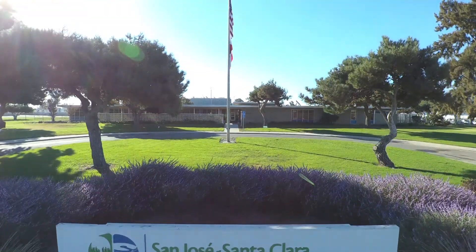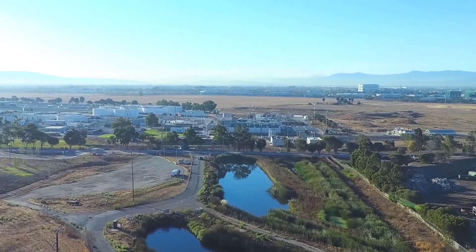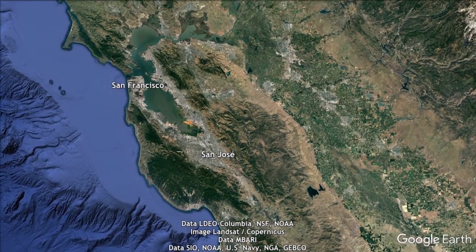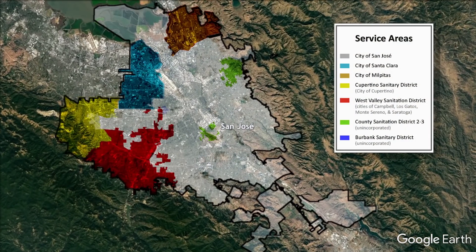The San Jose Santa Clara Regional Wastewater Facility treats over 110 million gallons of wastewater a day and serves 1.4 million residents and 17,000 businesses across eight Silicon Valley cities and unincorporated areas of Santa Clara County.